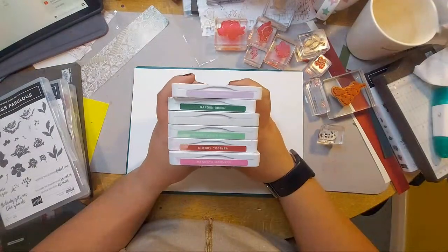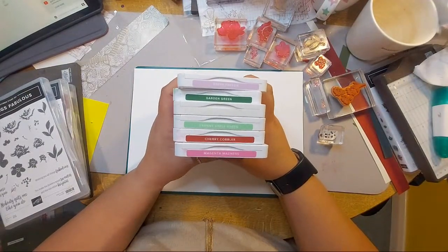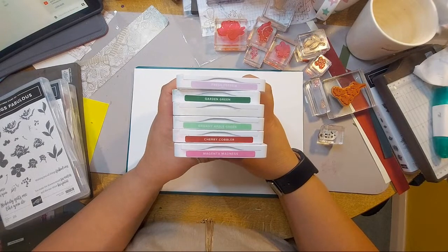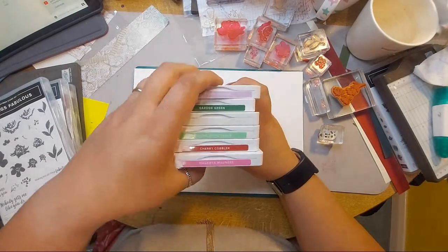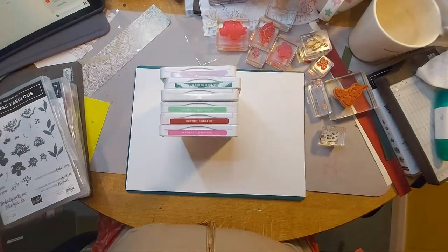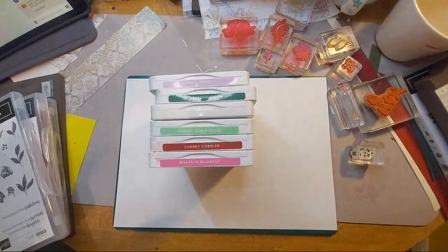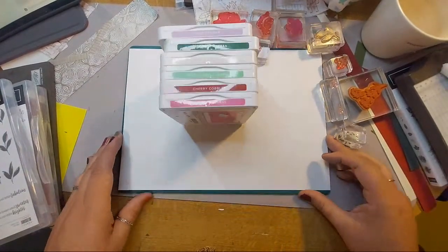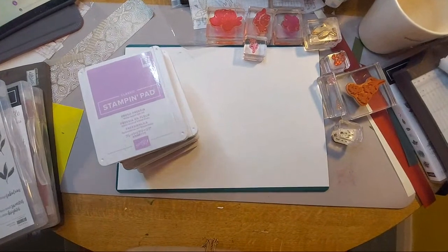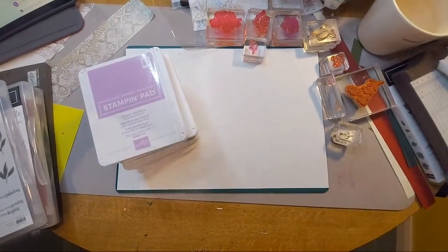Ruth has got a big wheel with all the Stampin' Up colors and she spun it — it came up with these crazy colors that I was absolutely struggling with, but I finally landed on a design. I think if in doubt, just come back to what you know. My button doesn't seem to be making any difference for zooming in.